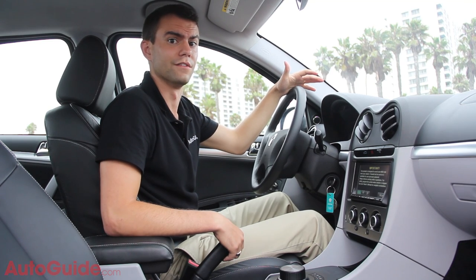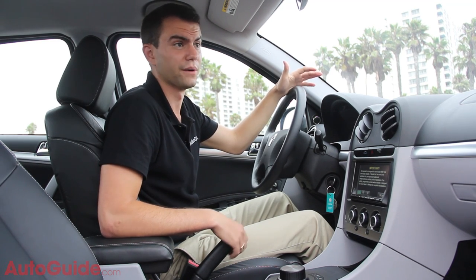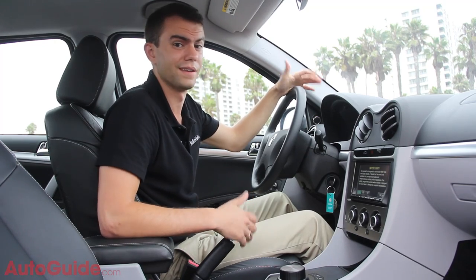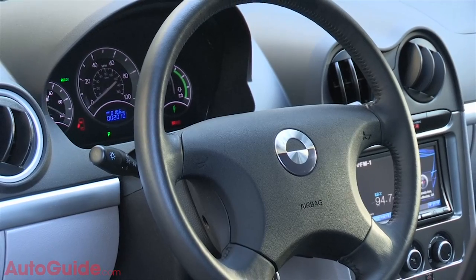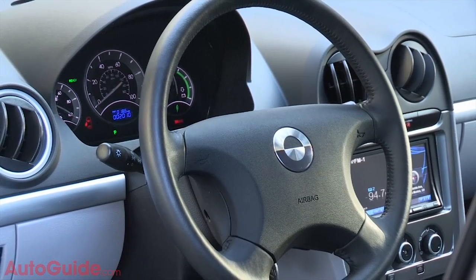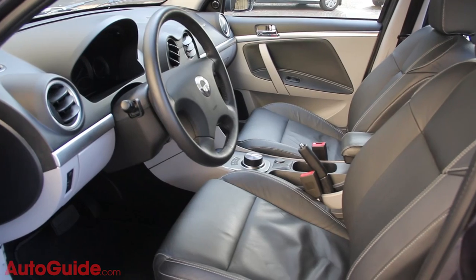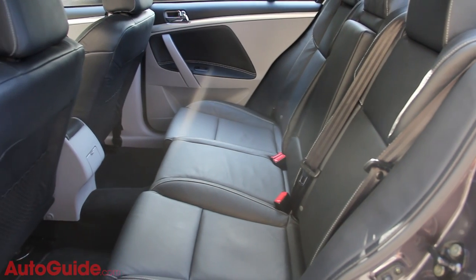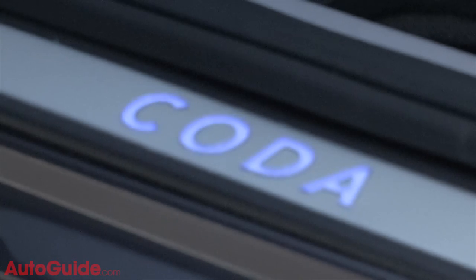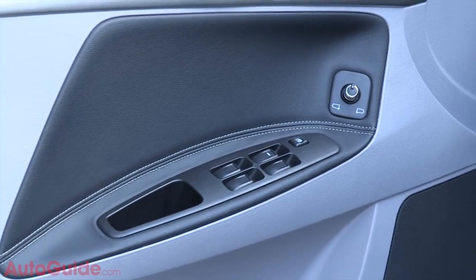When you get into the Coda EV for the first time, there are a few things you're going to notice — and honestly, I wish they were good things, but they're probably not. Number one, the steering wheel desperately needs a few buttons, or really just one: for Bluetooth pairing for your phone. That might seem like a small complaint, especially in a car that obviously doesn't try to be a luxury item. But Coda offers Bluetooth standard with the car, so it seems pointless to not have it available without taking your eyes off the road.